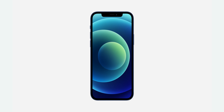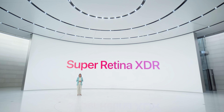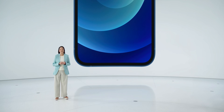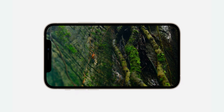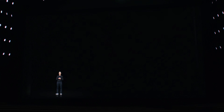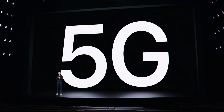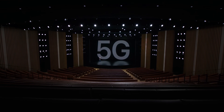Both phones will come in five different colors: black, white, Product Red, green, and blue. The displays on the iPhone 12 and 12 mini are practically the same, other than the difference in size — 6.1-inch and 5.4-inches. Both devices have a Super Retina XDR OLED display. It's still sadly 60Hz, with a contrast ratio of a million to one, a sustained max brightness of 625 nits, and a peak max brightness of 1200 nits. It's nice to see OLED in the less expensive iPhone 12, since last year's iPhone 11 only had an LCD display.